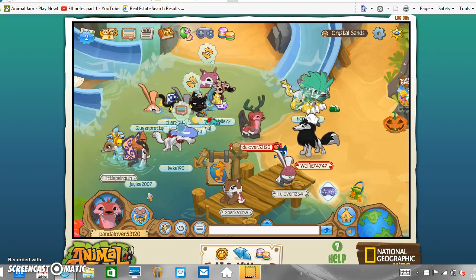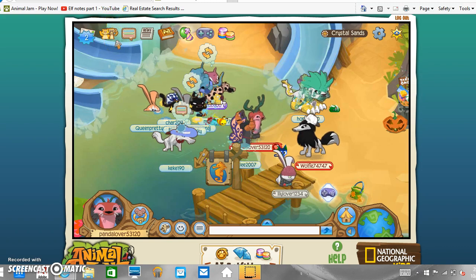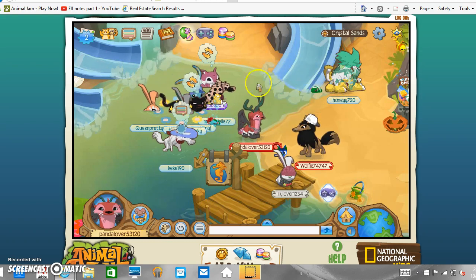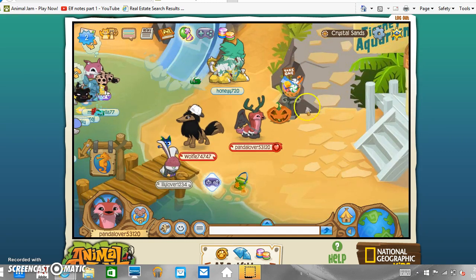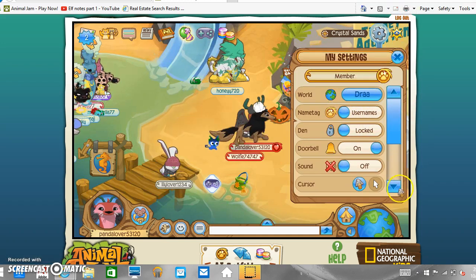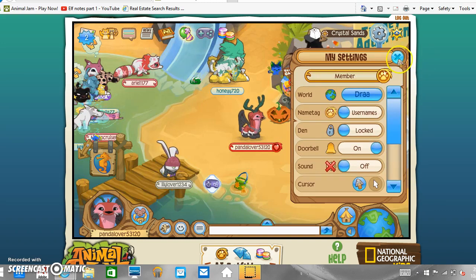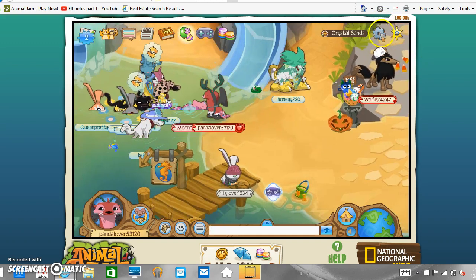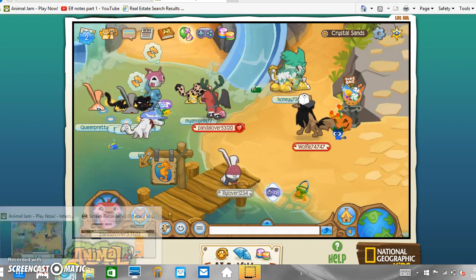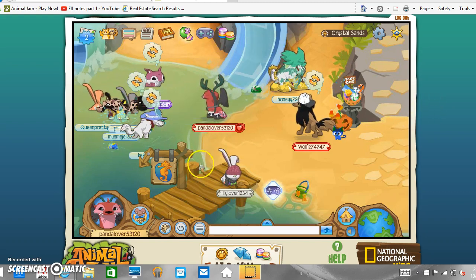Hey guys, this is my friend and today I just want to share with you — for the first part — that you can actually be a non-member. She can't show you that because her membership probably doesn't expire for a long time. The other day it said I had like 923 days left and now it just says 'member.' Okay, well, that's like a glitch, it happens a lot.